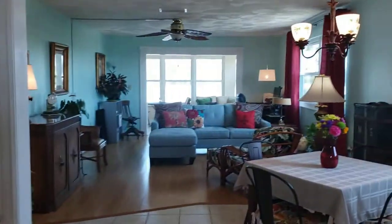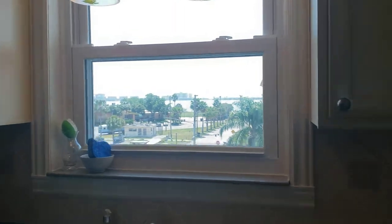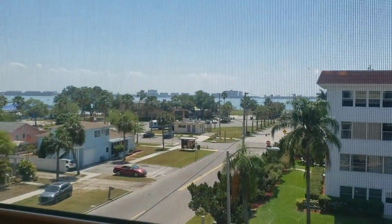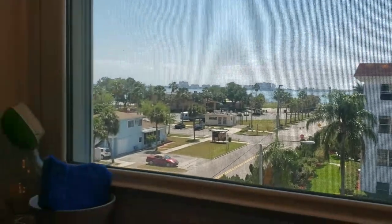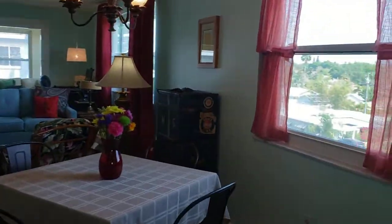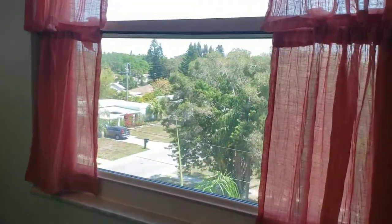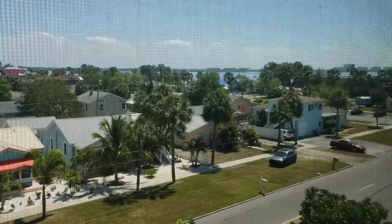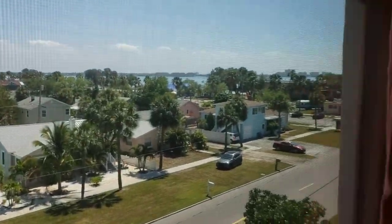As you see it opens up into a dining area. We have tile floors throughout, and if you see from the kitchen, every window on the side of the condo as an end unit has a view of Boca Ciega Bay. And as I walk through you'll see over in the dining area there's another window. That's the advantage of this end unit — the brightness and all the windows. And you'll see another view of Boca Ciega Bay.